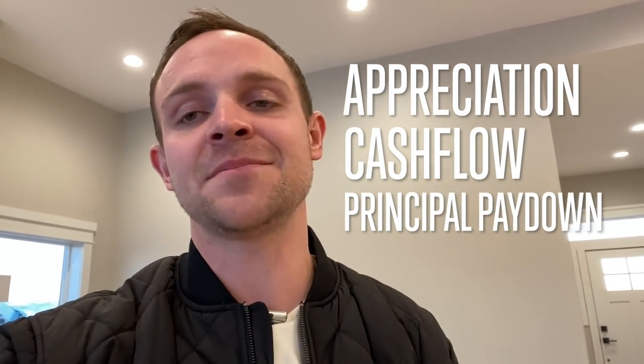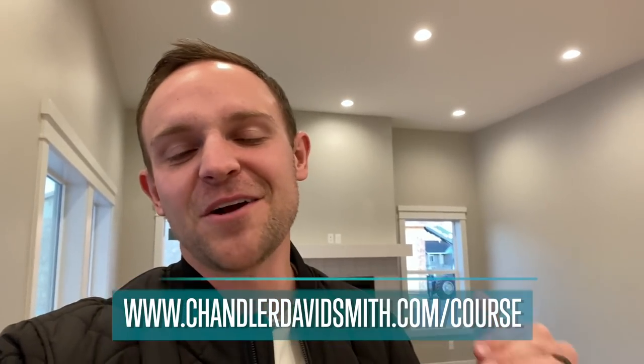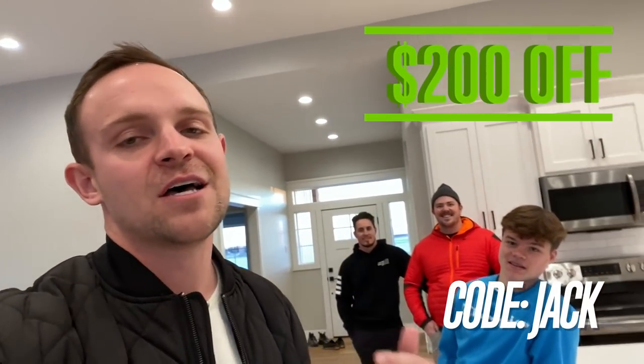If you want to learn more, subscribe to the channel and hit the bell for future videos where my goal is to help you build a huge passive income through real estate. There's just a little time left to pick up my course, where I show you how to find deals, run the numbers, and do full due diligence. Because of the one and only Jack Doherty, if you use the code JACK you can get $200 off — the course will be just $99 for over nine hours of content.